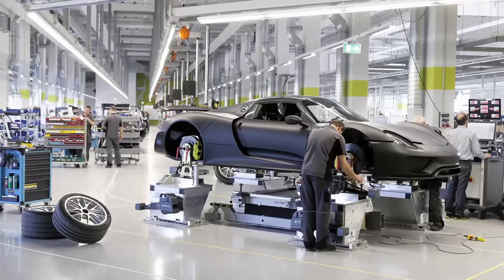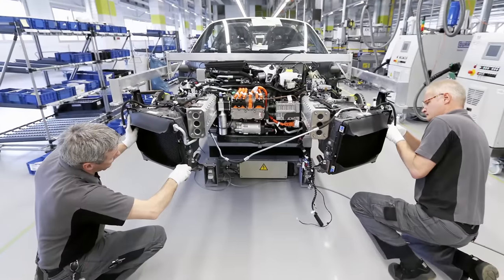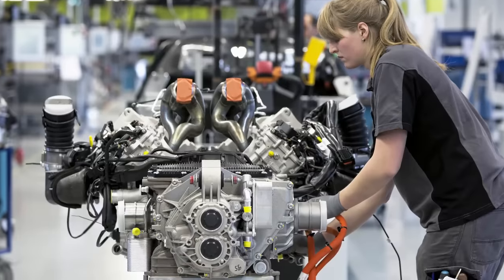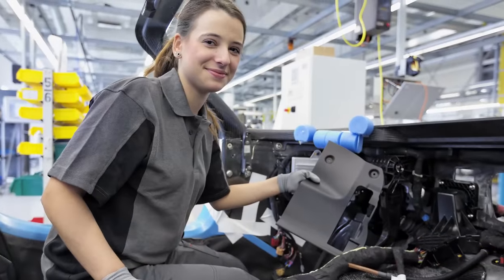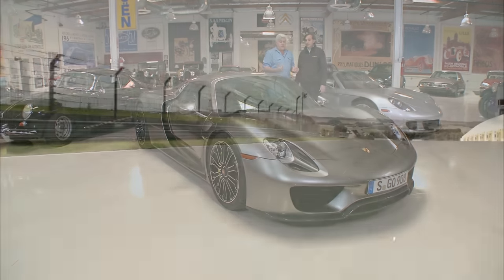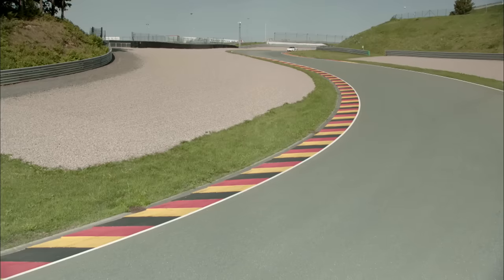Porsche built this car because they had to. The laws are changing, and you either go out of business as so many manufacturers have done because they refuse to change, or you update and come with the times. That's what Porsche has always done — rather than complain about it, they go, here are the new rules, and they make something to conform to that. And this car is faster than the Carrera GT and handles better than the Carrera GT.